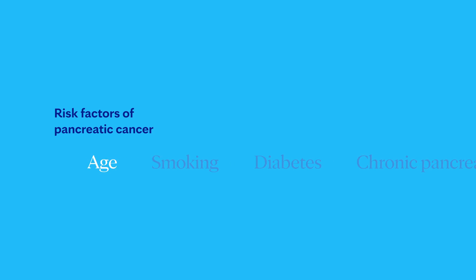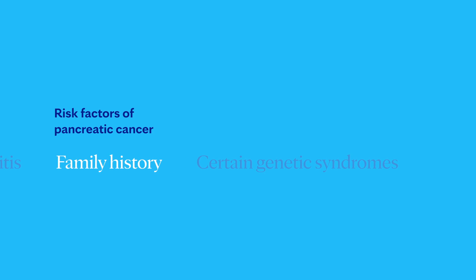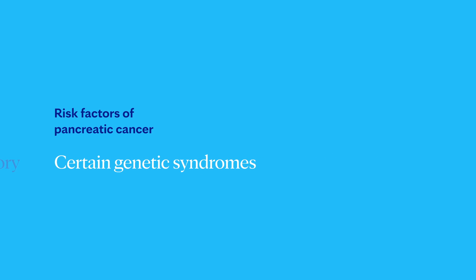While anyone can get pancreatic cancer, there are certain risk factors to be aware of. Most pancreatic cancer is diagnosed after age 65. Smoking, diabetes, chronic pancreatitis or inflammation of the pancreas, family history of pancreatic cancer, and certain genetic syndromes are all known risk factors. Carrying extra weight that is unhealthy for your body may also be a contributing factor. New research has found that the specific combination of smoking, diabetes, and poor diet increases the risk of pancreatic cancer the most, beyond any one factor alone.